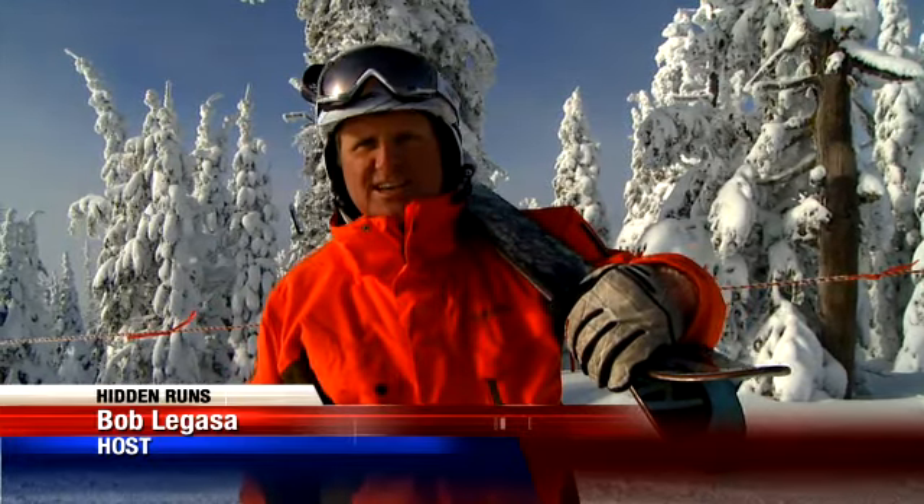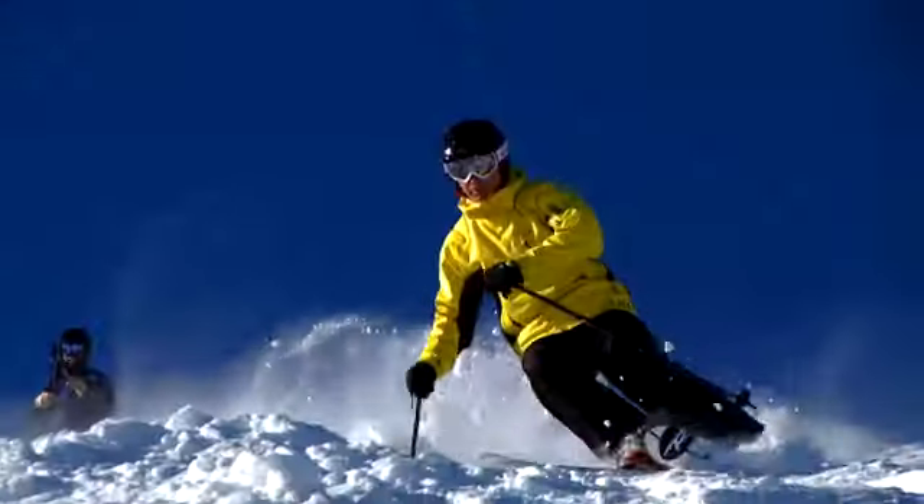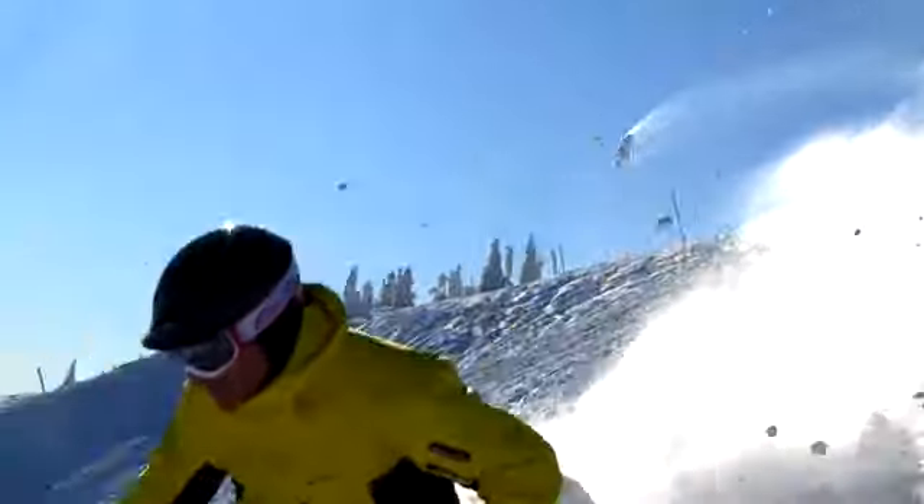If you're looking for a run to arc some turns, give Kanixu a try at Schweitzer Mountain Resort. The upper section of Kanixu is a nice steep pitch — it's one of the steeper pitches on the mountain, and it's got good snow there.